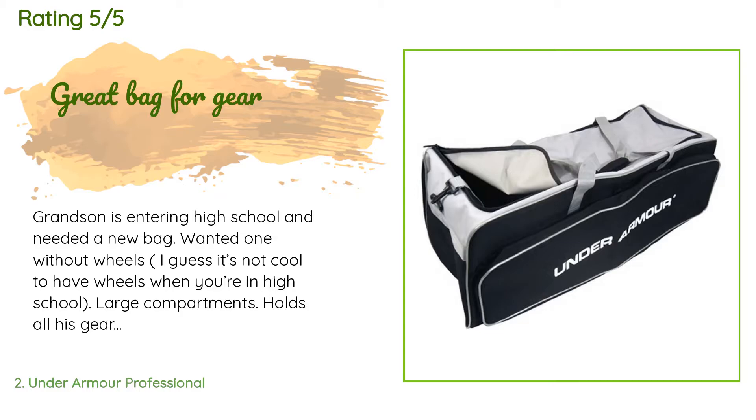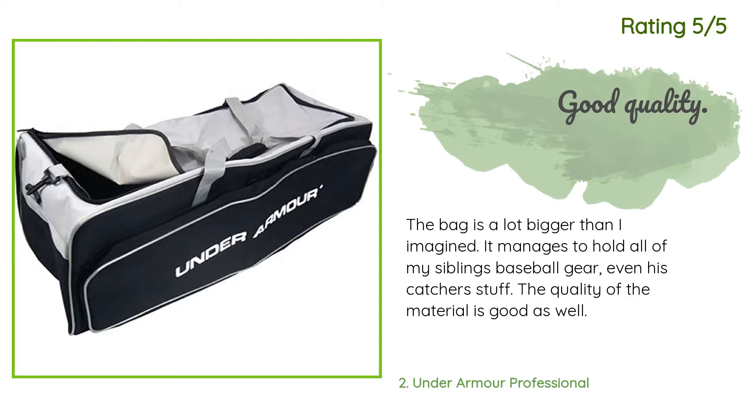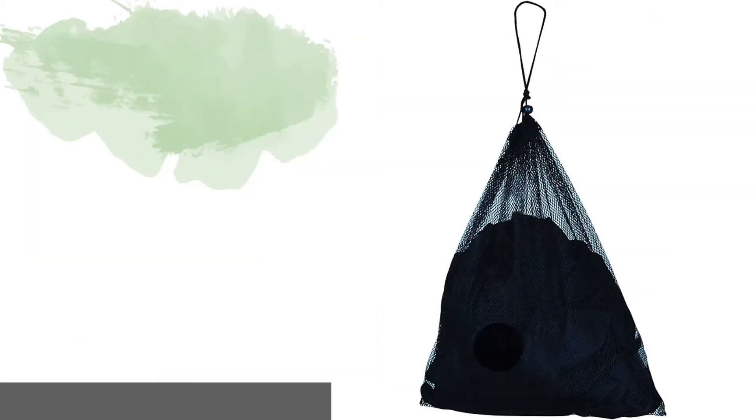Another happy customer said: 'The bag is a lot bigger than I imagined. It manages to hold all of my sibling's baseball gear, even his catcher stuff. The quality of the material is good as well.'